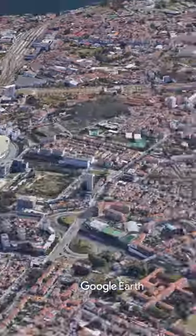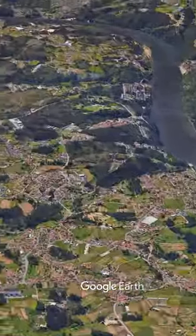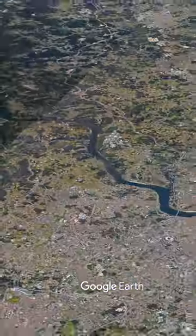Porto is famous for its port wine, and visitors can take a tour of the city's port wine cellars to learn about the history and production of this famous wine.